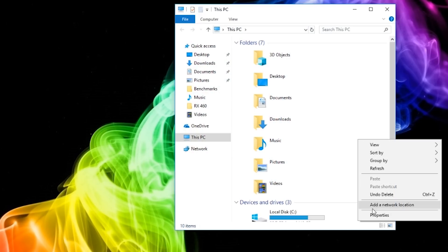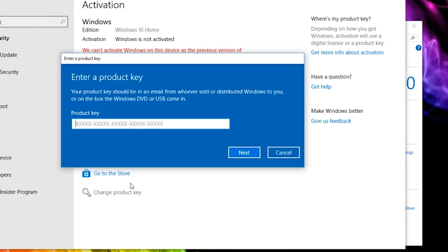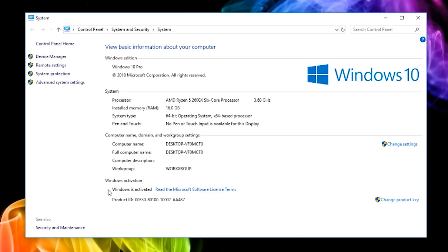From here all you have to do is go to This PC, right click and go to properties, and here at the bottom you can see that my Windows 10 is unactivated. Click change product key, enter in the code that you just bought, click next, and Windows will tell you you're about to upgrade to the Pro version. Then you just click start and it'll start upgrading and activating Windows for you. After a couple minutes and restarts, you can see that my PC now says Windows 10 Pro up at the top and Windows is activated at the bottom.